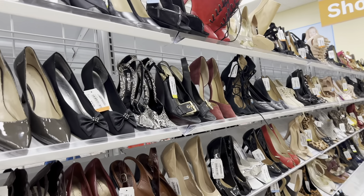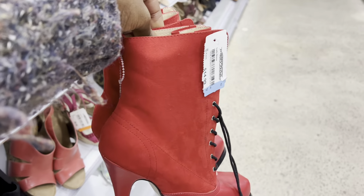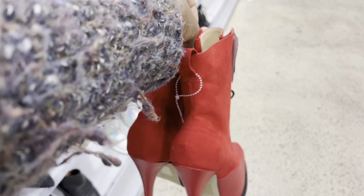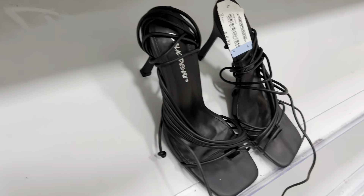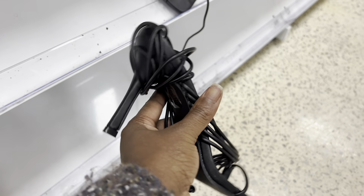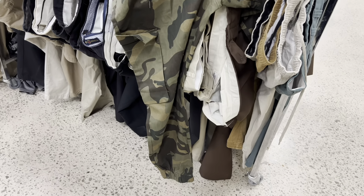Then I saw these red heels — they kind of drew my eyes straight to them, but when I pulled them off the shelf that was a no. Number one, it's just really not my style, and number two, for fifteen dollars, I wasn't gonna spend that. So I had to put them back. But I did see these Public Desire black heels and I love them because the heel is not too high and they strap up — just my vibe — so I did grab those.